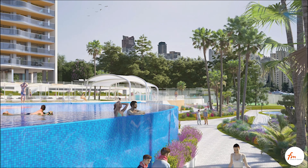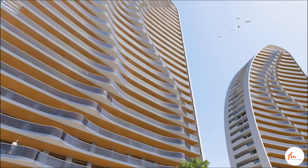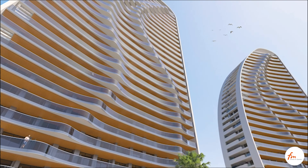The two avant-garde towers aesthetically emulate the movement of sea waves and modernize the Benidorm skyline.